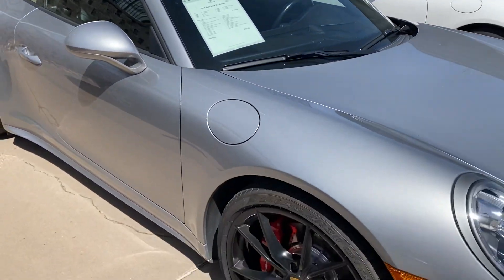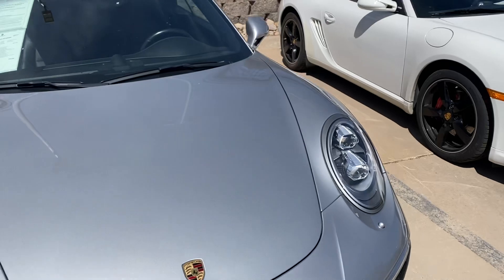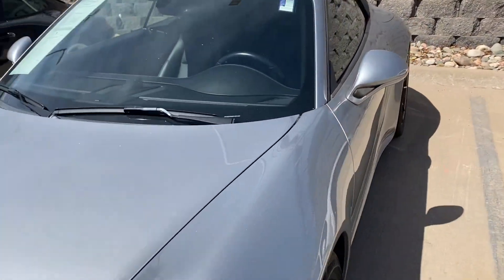Just kind of wanted to give you an overall shot of the car. I didn't see any dents or dings on it.